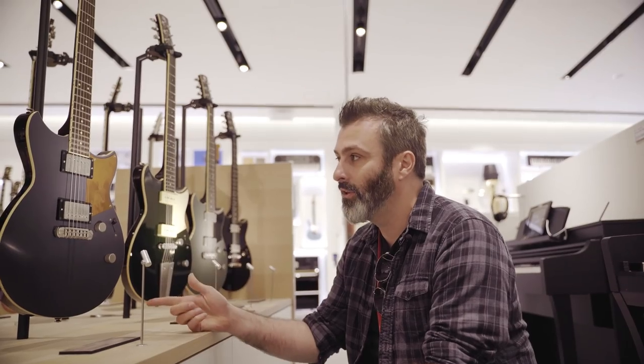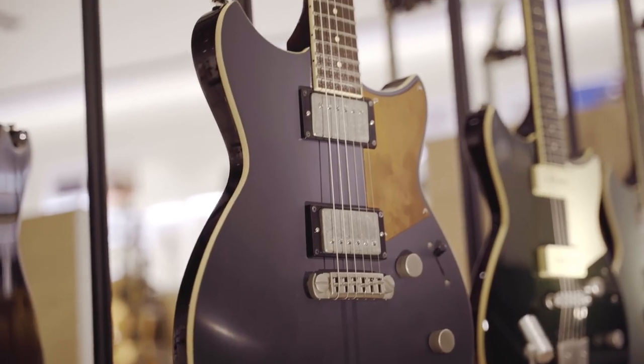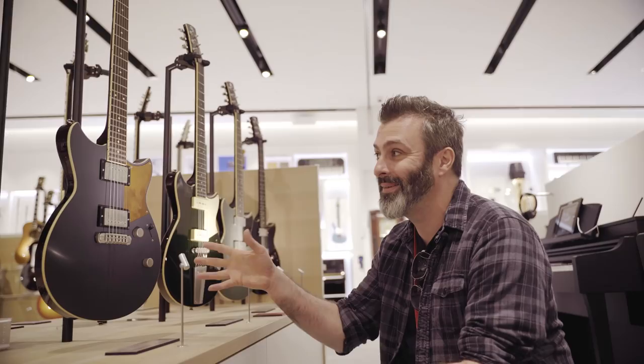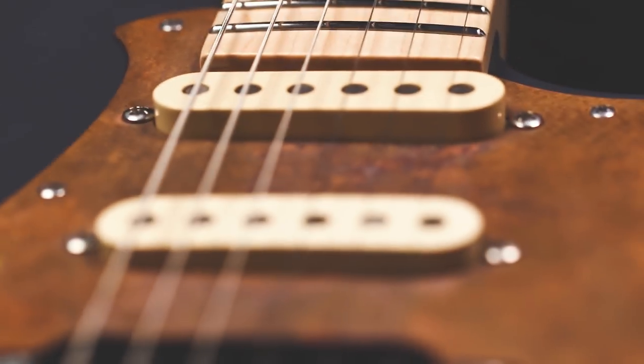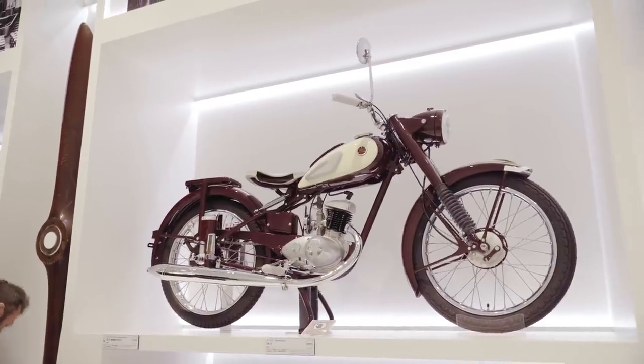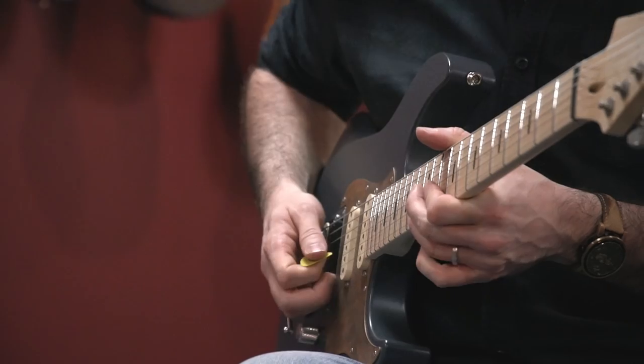So this guitar here is one of my favourite Revstar designs. I love the colour on this, and I love the scratch plate on this as well. This guitar in particular was a massive inspiration for when I designed my own Yamaha Pacifica. The design concept they had at the Cafe Racer with the motorbike idea and that stripped back look was really where the whole thing for my Yamaha Pacifica came from.